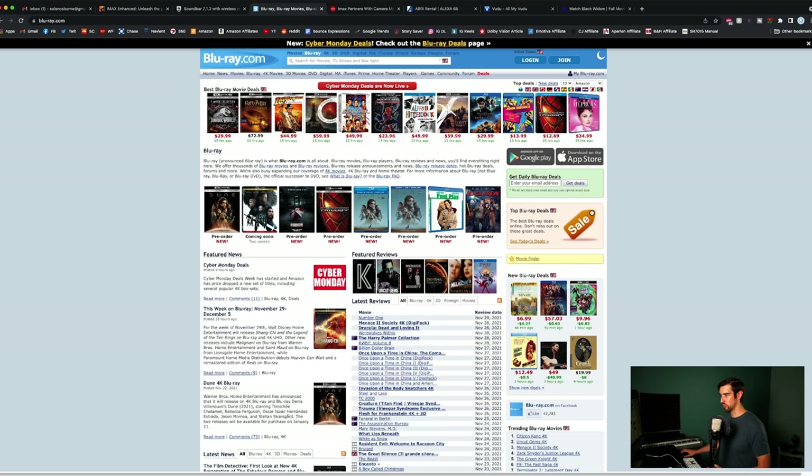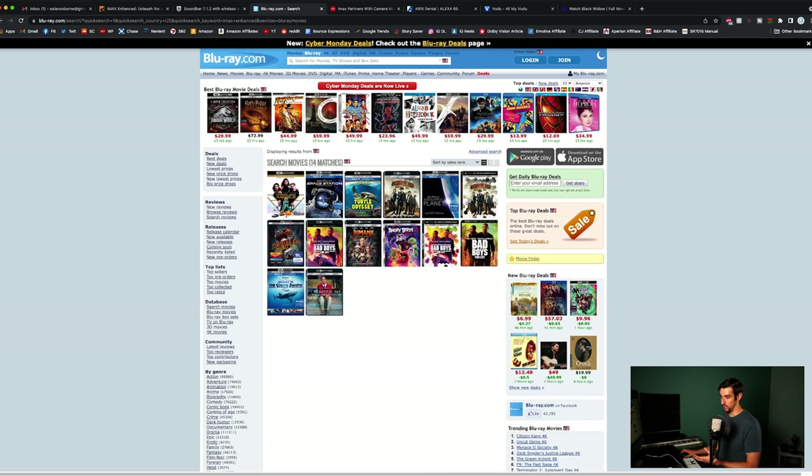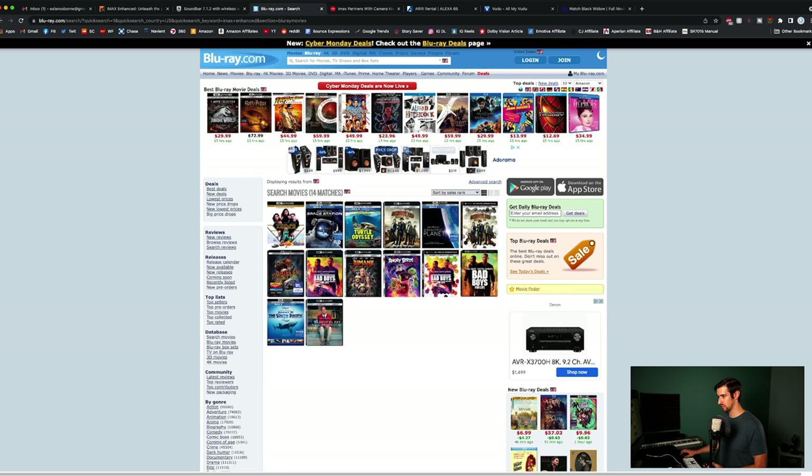Regarding 4K Blu-ray — if you search IMAX Enhanced on blu-ray.com, a list of titles will appear. But if it's a Hollywood blockbuster, you're probably going to get one or the other: either IMAX Enhanced visuals or IMAX Enhanced audio — not necessarily both. A lot of these titles specify DTS:X IMAX Enhanced, meaning the audio portion is IMAX Enhanced but not the video portion.